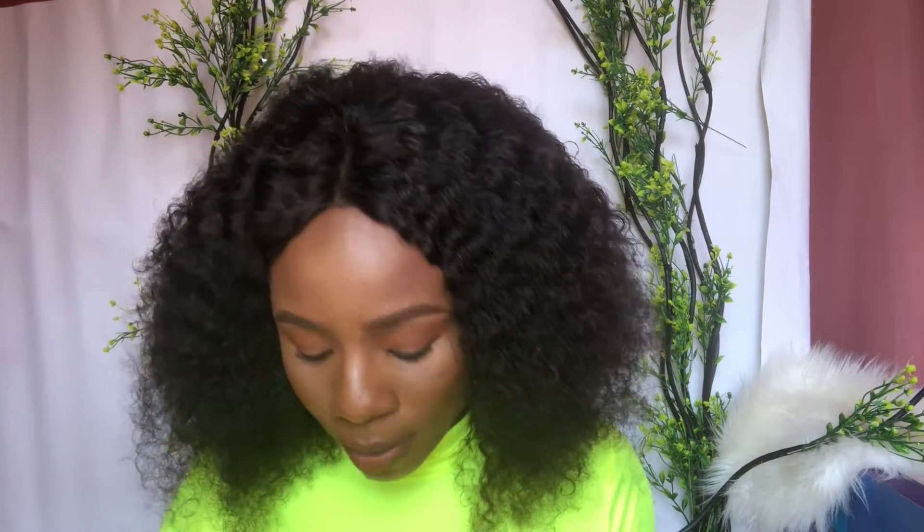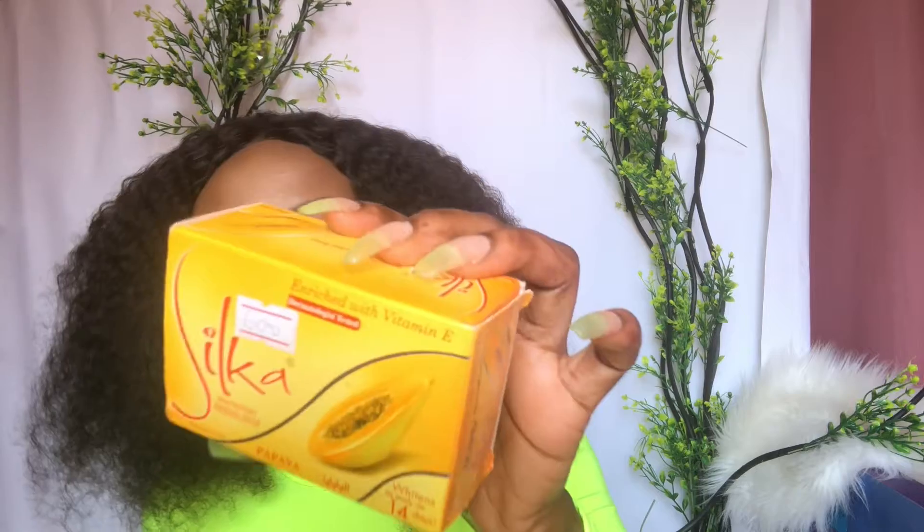Today you are going to be reviewing two papaya soaps. The first one is the Silka soap, and the other one is the Kojic soap. I have the prices on them and I'm going to tell you guys about them one after each other.